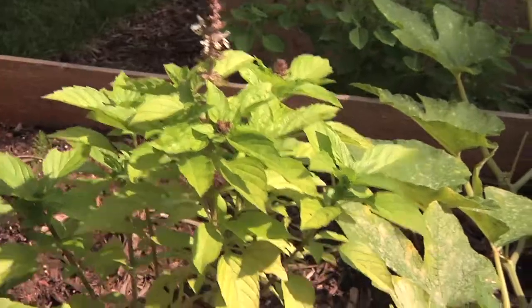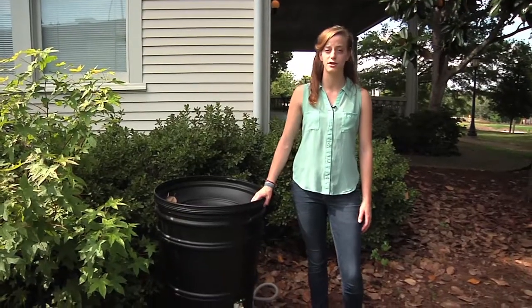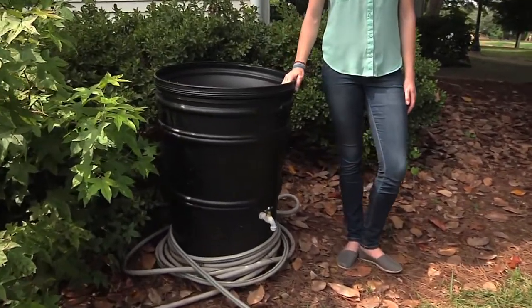Another cool thing about the garden is what it'll be watered with. Last year some of the eco house residents decided to save gray water from when they were taking showers or doing dishes. This year we've provided them with a rain barrel to store that gray water to water the garden.